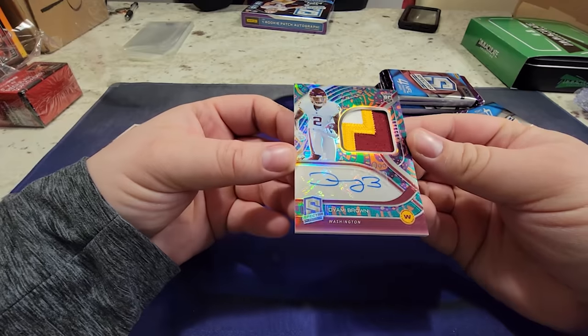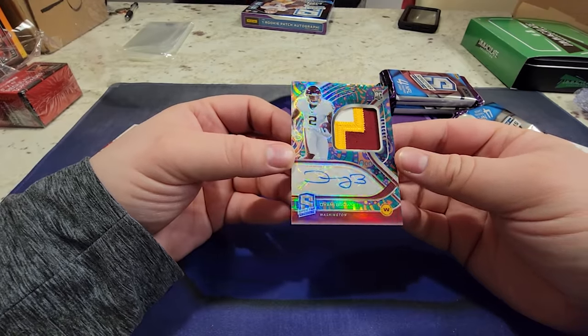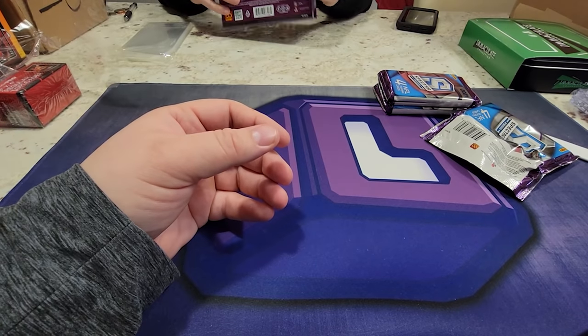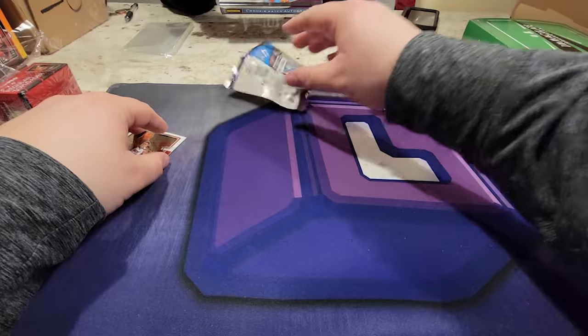Nice little Tim Brown here - patch, this is out of - wow - two of five! Jersey number, two of five! Absolutely - Diamine Brown... what's their new name? The Commanders! Wow, out of five - that is crazy!